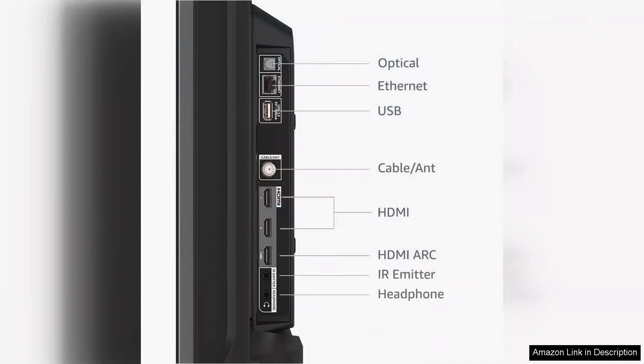The TV also supports various audio formats, enhancing the overall viewing experience, although external speakers or a soundbar might be necessary for those who prefer richer sound.